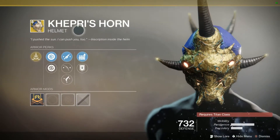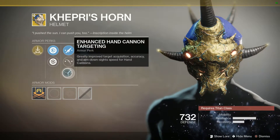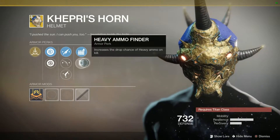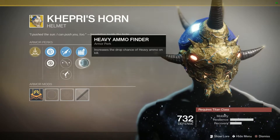For its random rolls we have auto-rifle targeting, bow targeting, and enhanced hand cannon targeting — really awesome, especially since hand cannons are very much the current meta. We also have shotgun reserves and heavy ammo finder. It's a really amazing exotic. Even if you already have this and just want another one for your collection, this roll is actually pretty amazing — definitely pick this up.